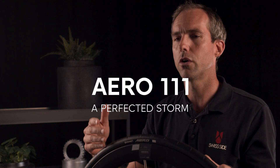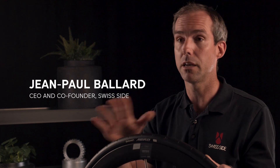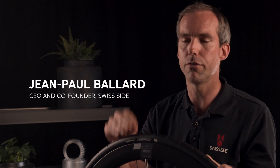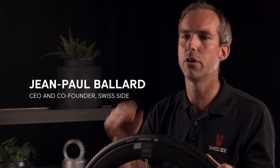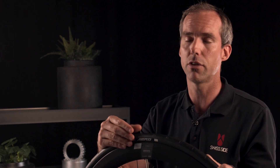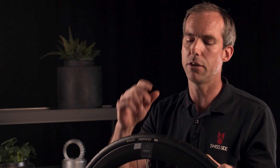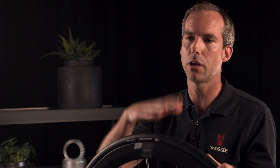There's a lot of talk and many brands on the market claiming to have an aero product, and that's been applied also to aero tyres. But I can absolutely categorically say that this is the first ever true aero tyre, and as always we quantify this with the data.